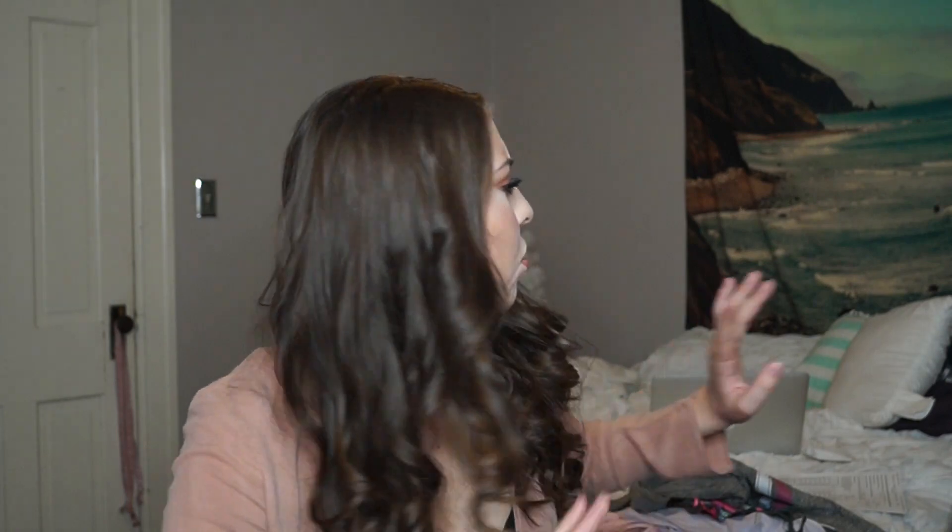My room is a mess — I don't know how much you guys can see in the frame, but you guys already know I'm messy. It's just easier for me to throw out videos if I don't have to clean my room completely.